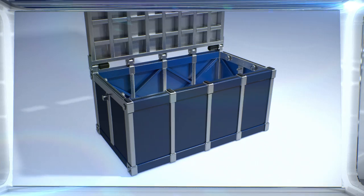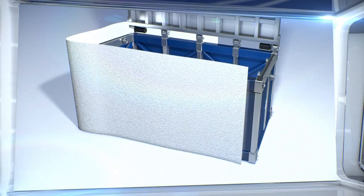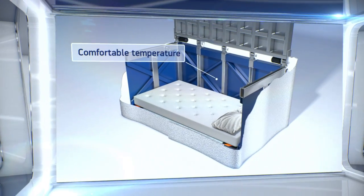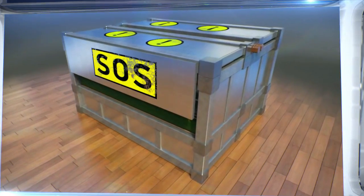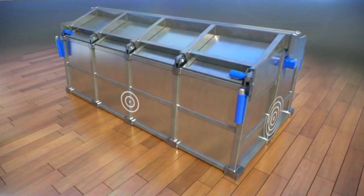In the event that the earthquake is followed by a fire, the frame of the bed is enclosed in non-flammable material with a heat-resistant layer that keeps the temperature inside the bed within safe levels. The frame of the bed can be marked with identifying signs to make it easier for rescue teams to find it. The bed can also be equipped with a radio beacon.